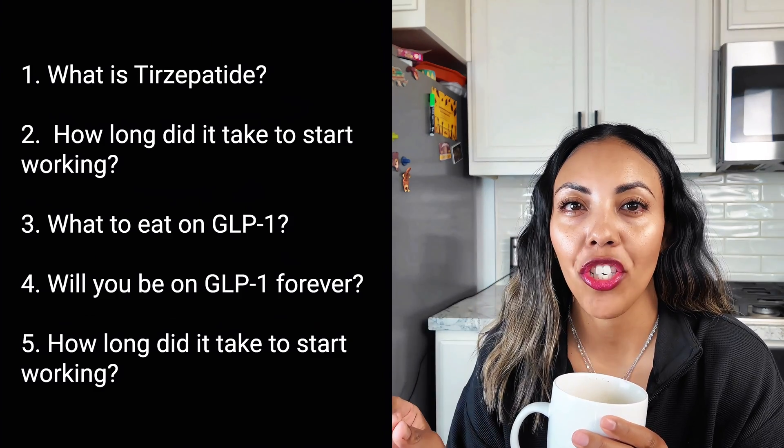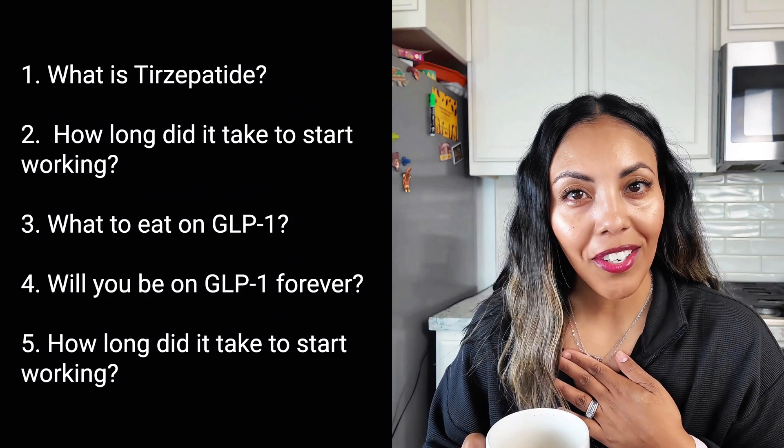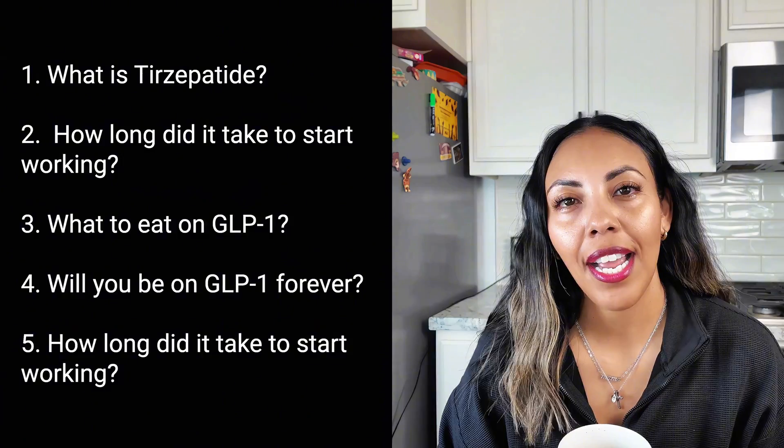I'm going on my fifth month now. Before I started, I had many questions, and these are the same questions that I often get asked when people find out that I am taking a GLP-1 for weight loss. I'm going to be answering the top five common questions based on my personal experience and from the research that I have done. Grab your coffee, some water, and let's answer these questions.